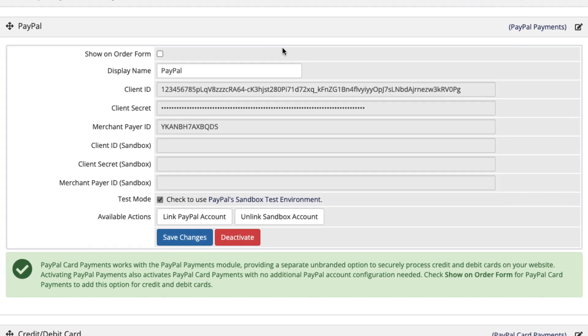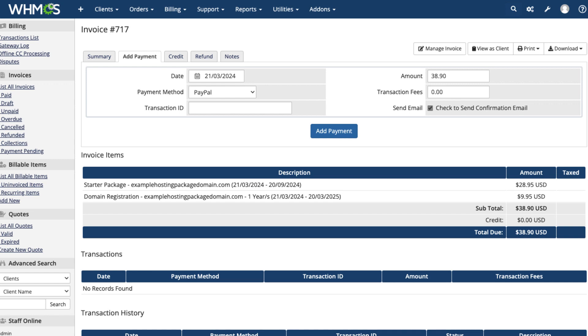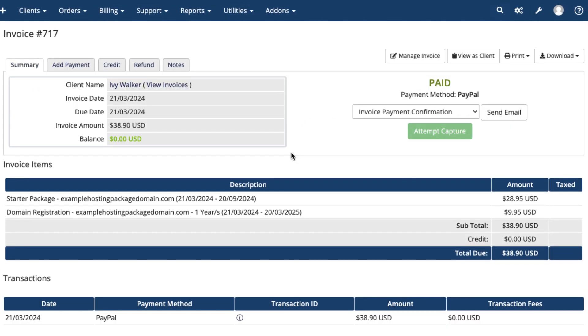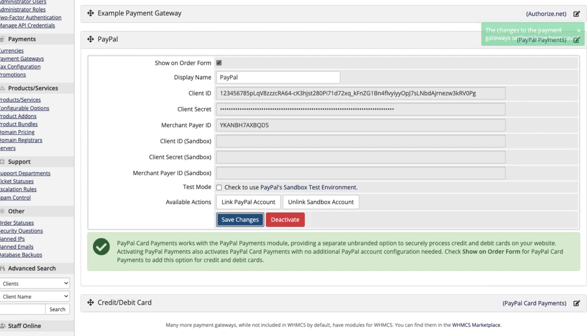If you want to display this payment gateway during checkout in the client area, check Show on Order Form. If you don't check this, PayPal payments options will only be available for use by admins in the admin area. To make sure you can accept real payments, uncheck Test Mode. When you're done setting up your configuration, click Save Changes.